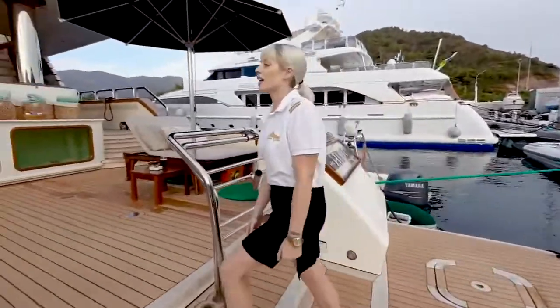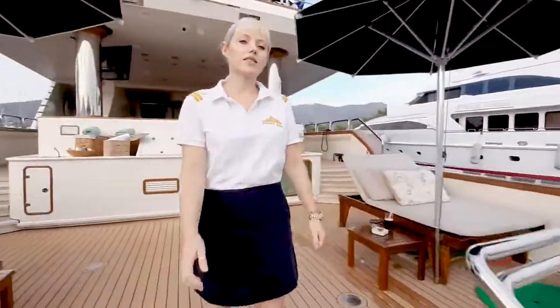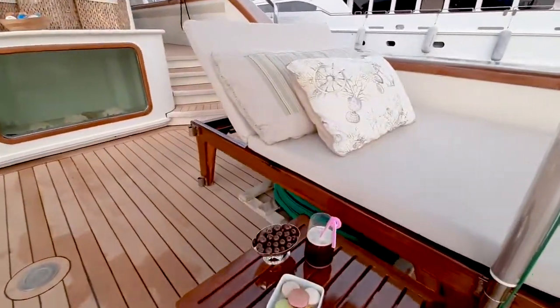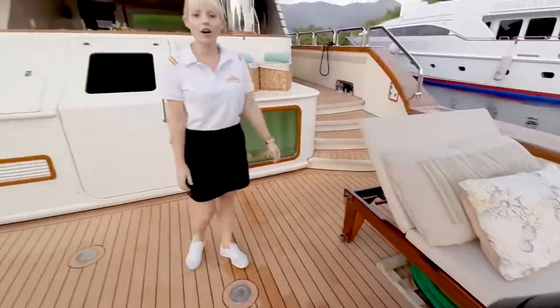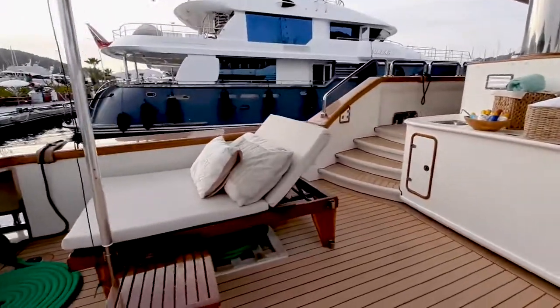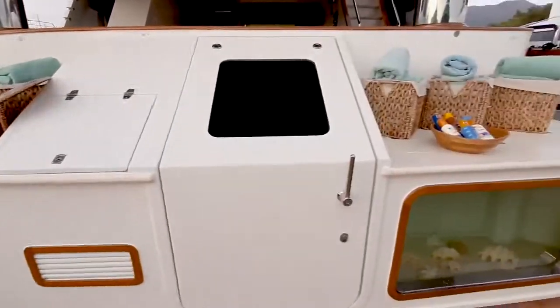As we come across here we will find the cockpit. On the cockpit we have the sun lounges which are nice and comfortable as you can rise and lower them. You can have all your nice drinks and soft drinks and your happy hour.